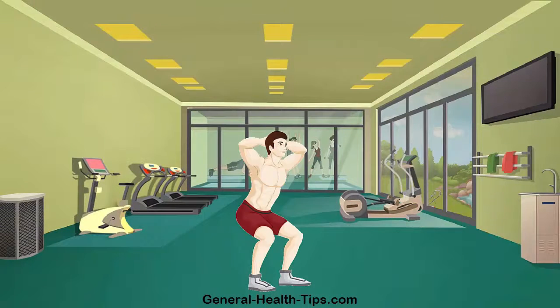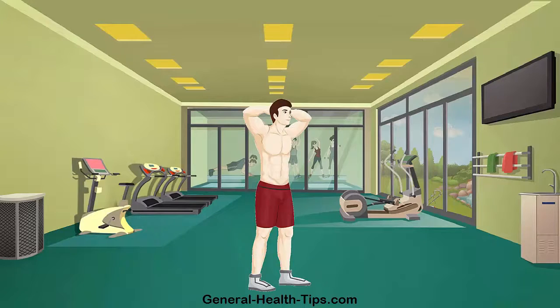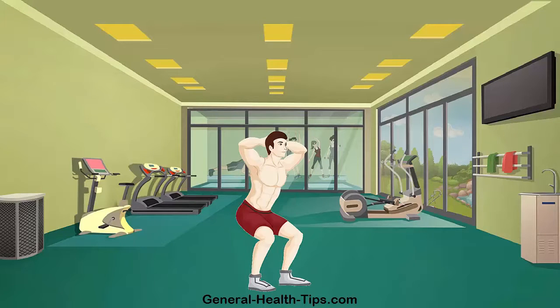The body weight jump squat builds explosive lower body power, leg and knee strength, ankle and hip extension, it burns fat, builds endurance and trains core stability and coordination. Real life applications include standing up fast, jumping and lower body strength to improve performance in walking, running or climbing stairs.